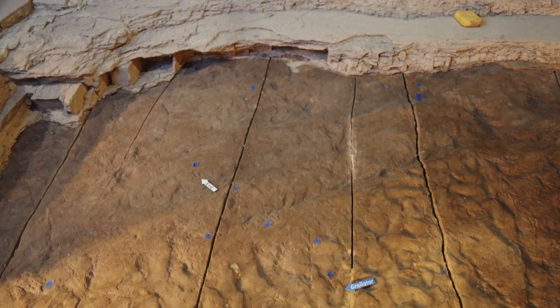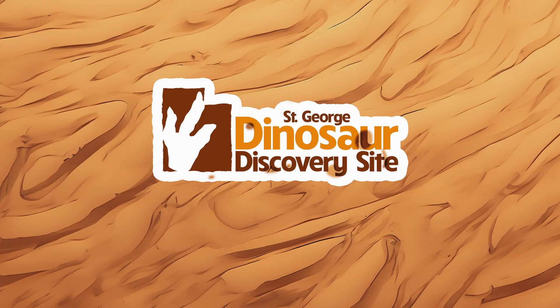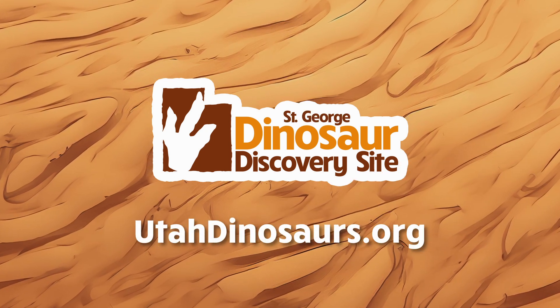Walk with dinosaurs at the St. George Dinosaur Discovery Site. To forge a Jurassic legacy and witness thousands of fossilized dinosaur footprints, visit utahdinosaurs.org.